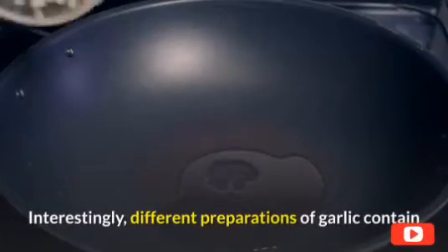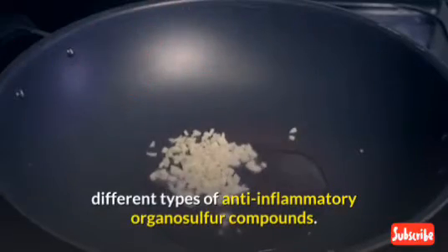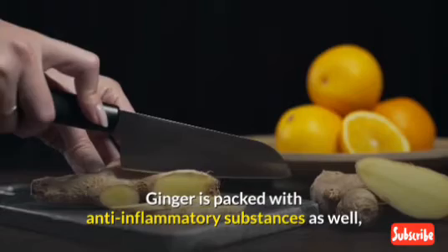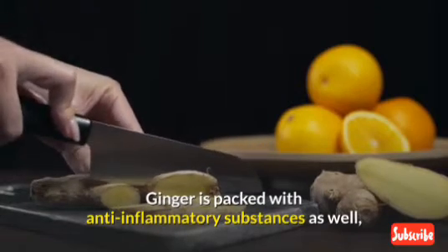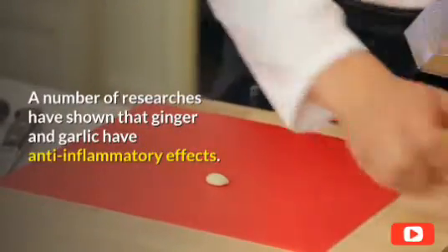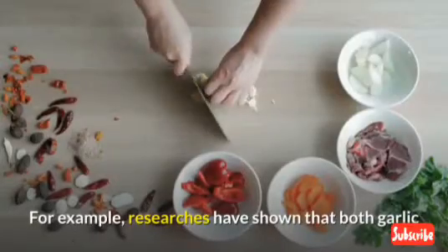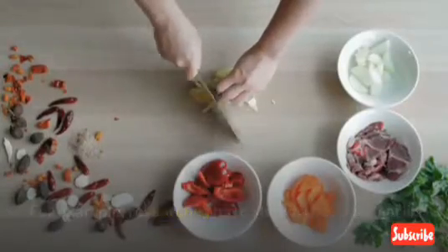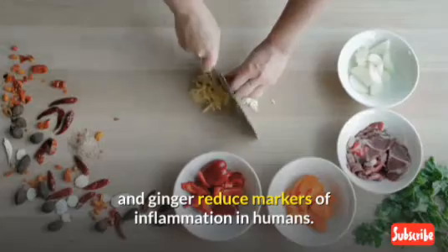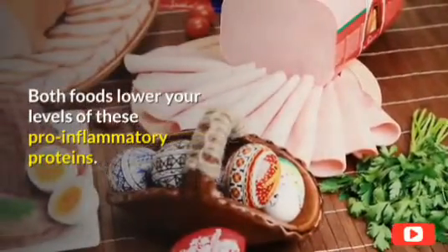Interestingly, different preparations of garlic contain different types of anti-inflammatory organosulfur compounds. Ginger is packed with anti-inflammatory substances as well, including the phenolic compounds gingerols and shogaols. A number of researchers have shown that ginger and garlic have anti-inflammatory effects. Researchers have shown that both garlic and ginger reduce markers of inflammation in humans, lowering levels of pro-inflammatory proteins.